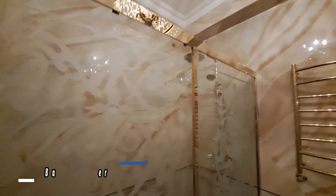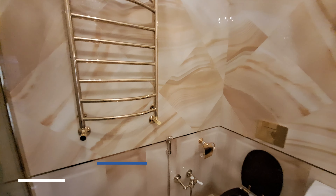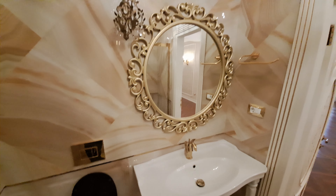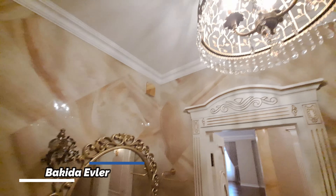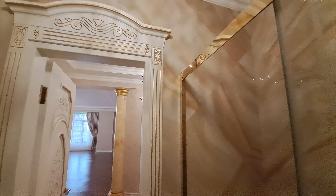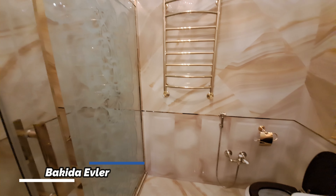Hal-hazırda dəhlizdəsiniz. Giriş qapımızdan girən kimi sol tərəfdə garderob yığılıb, sağ tərəfdə çamaşırxana var. Bir yataq otağı, ikinci yataq otağı, üçüncü yataq otağı, qonaq otağı. Qonaq otağının girişi açıldı, mətbəximiz, iki salon zeylimiz burada, bir də yataq otağında salon zeylimiz var.